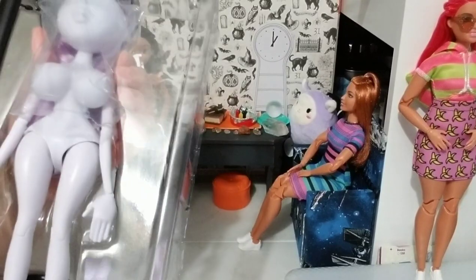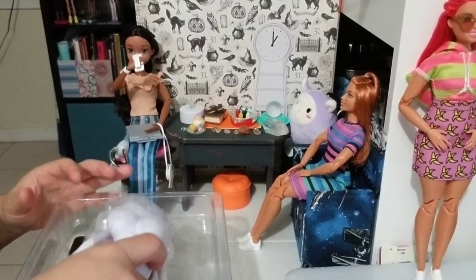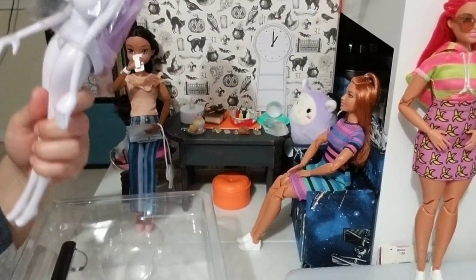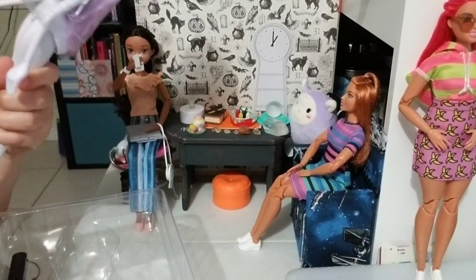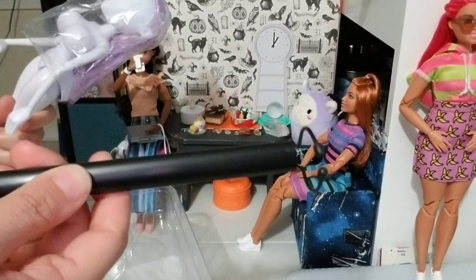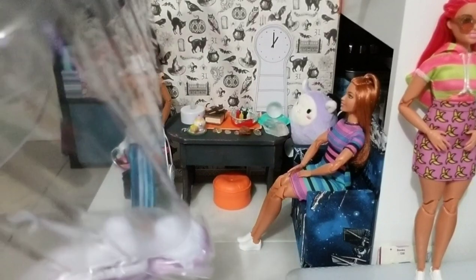She has this really cool stand. Let's pull her out. There's the bottom part of the stand and the top part of the stand. The stand feels like it's very good quality.